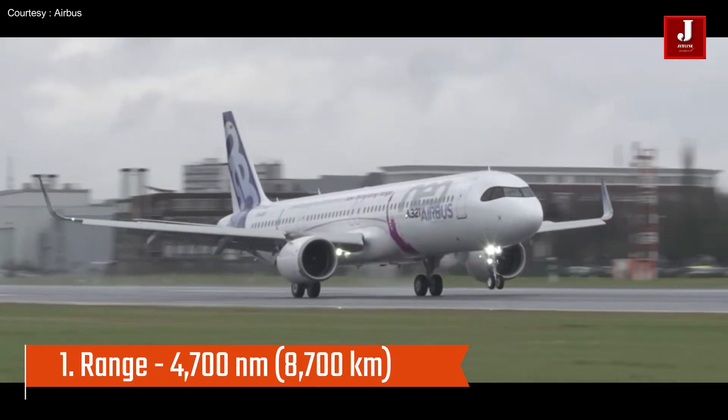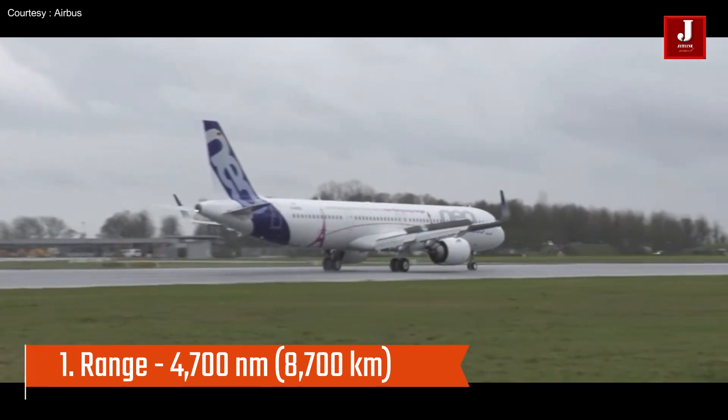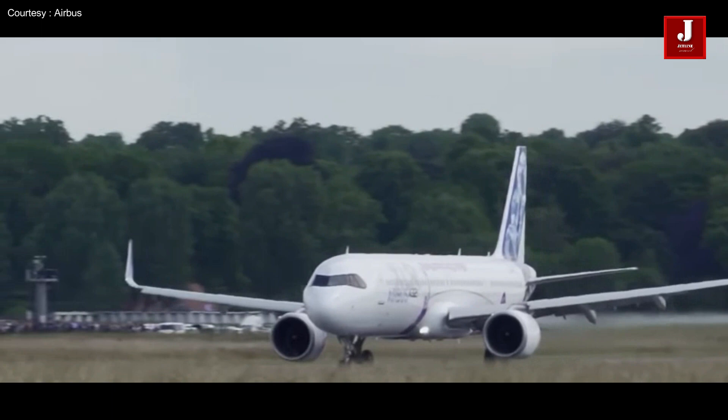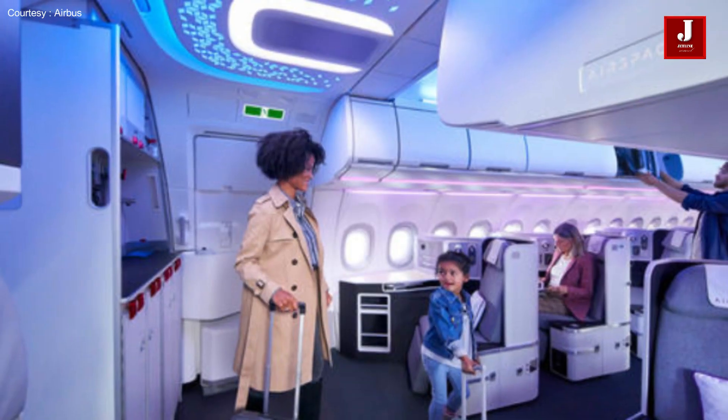The A321XLR has a range of up to 4,700 nautical miles — 8,700 kilometers — making it capable of flying non-stop from Europe to the eastern coast and Asia to Australia.